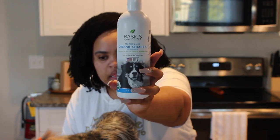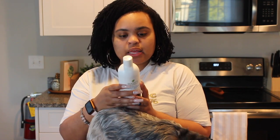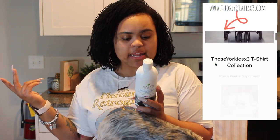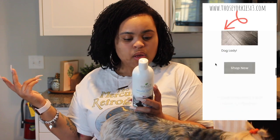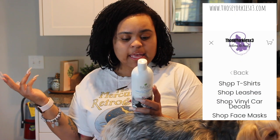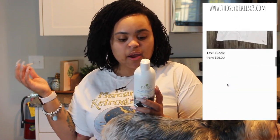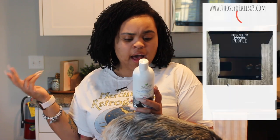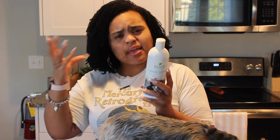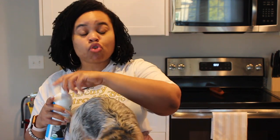The ingredients on it are pretty good: organic aloe water, organic liquid castile soap, organic jojoba oil, organic oatmeal extract, organic chamomile extract, organic tea tree oil, organic olive avocado oil, organic glycerin, and some type of gum to give it that sticky consistency. That's all the ingredients — this is a really good shampoo. It doesn't have a super strong scent.